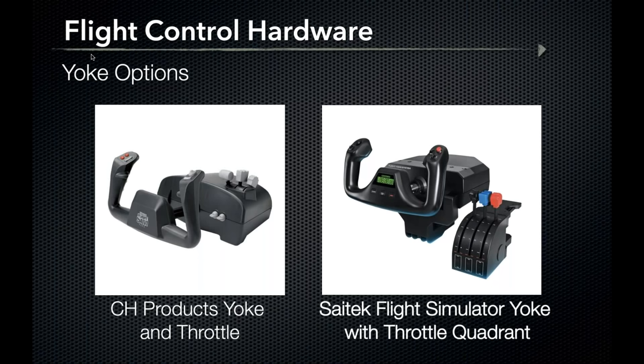Here we have two entry-level yoke options. When I say entry-level, I don't mean cheap. The CH Products yoke and throttle is a great system — I used it growing up — but it is entirely plastic and will feel the furthest from an actual airplane yoke. It features multiple programmable buttons on the yoke grip to mirror trim motors, PTT button, autopilot disconnect, two bi-directional rockers for flaps or gear, and three levers for throttle, mixture, and prop control. It comes in under $150 and is a great option for beginners.